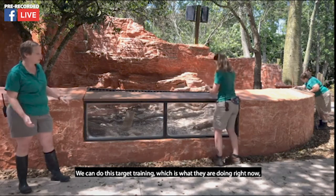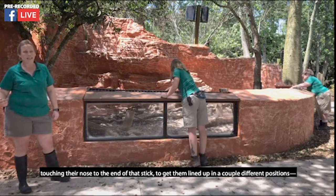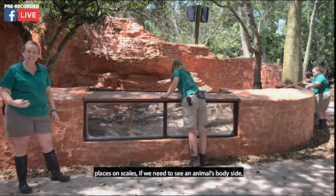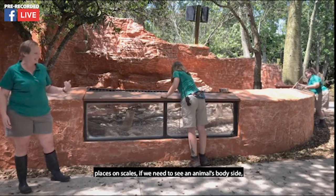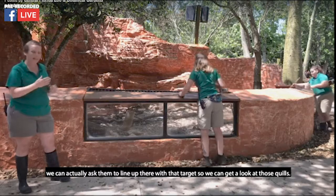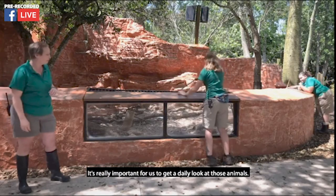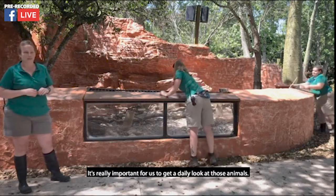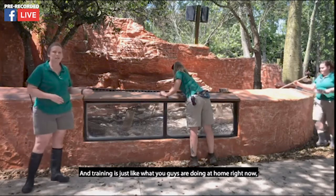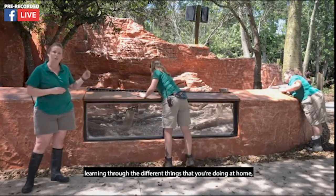We can do this target training, which is what they're doing right now — touching their nose at the end of that stick — to get them lined up in different positions and on scales. If we need to see an animal's body size, we can ask them to line up with that target so we can get a look at those quills. It's really important for us to get a daily look at those animals, and training is just like what you guys are doing at home right now with learning.